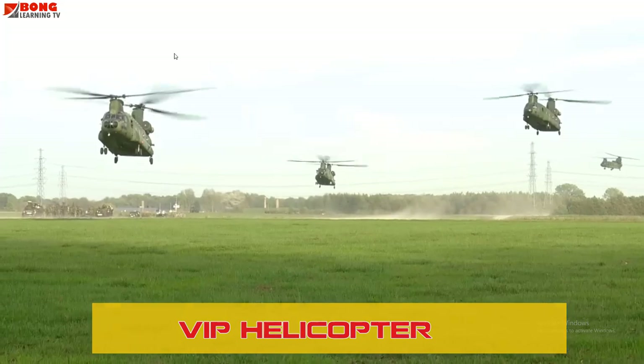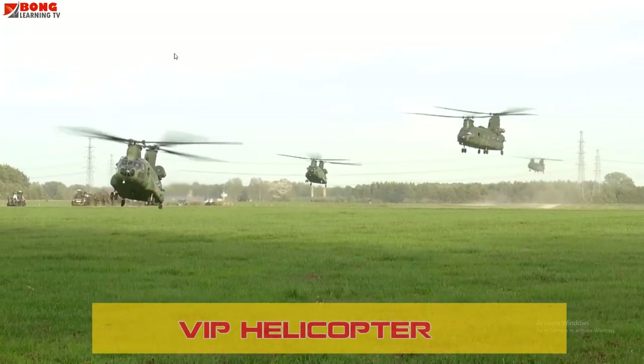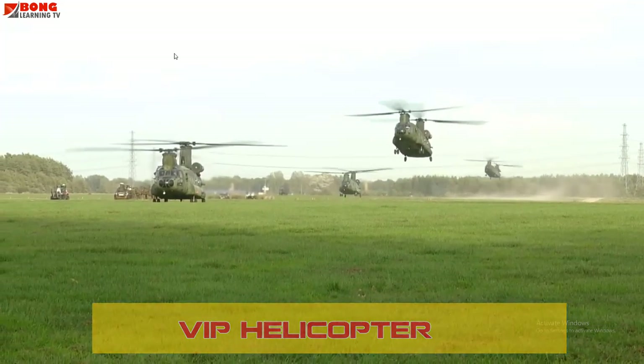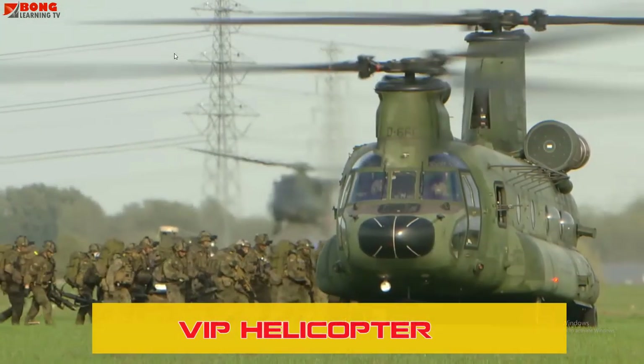VIP Helicopters are used for transporting high-profile individuals, offering comfort, speed, and privacy during travel. Utility Helicopters are versatile machines used for a range of tasks, including transportation, observation, and firefighting.